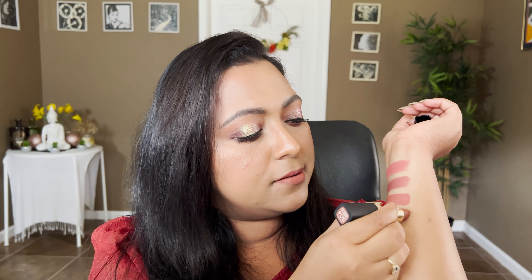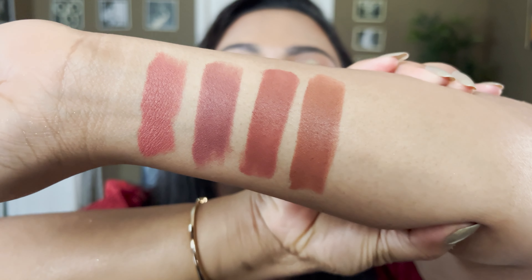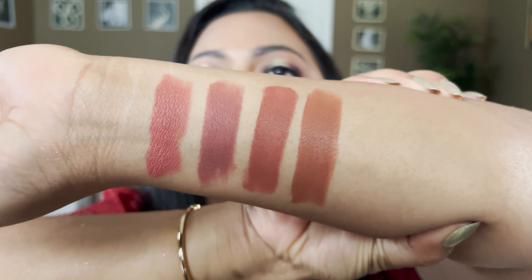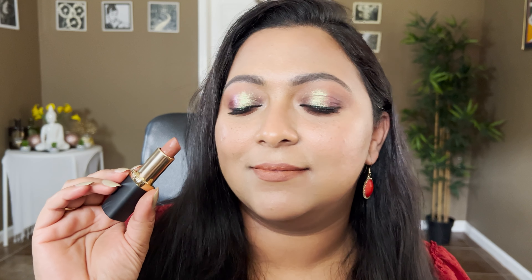The other L'Oreal shade is He Thinks He's Macho — a chocolatey brown shade. It's a true brown. On my lips it looks a little more on the orangey, warmer side. I generally pair this with a browner lip liner too. Again, this is L'Oreal's He Thinks He's Macho.